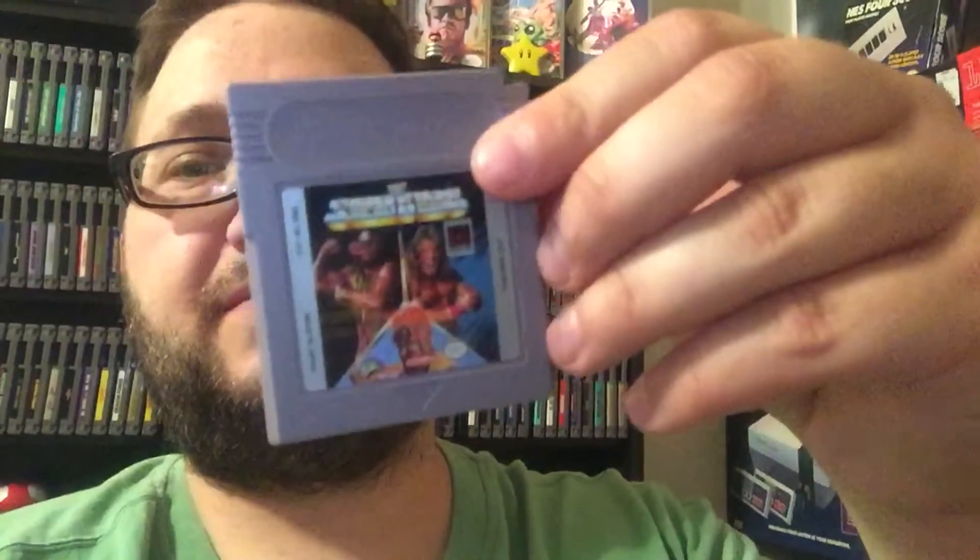Next is a Game Boy game I got for real cheap. It's WWE Superstars made by LJN. It's got Ultimate Warrior, Macho Man, and Hulk Hogan on the front. Pretty cool.